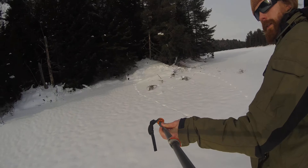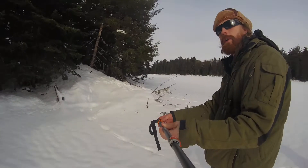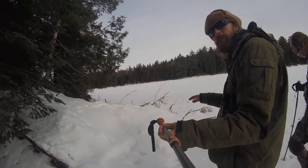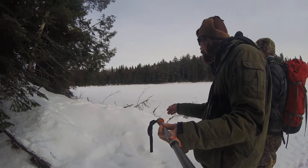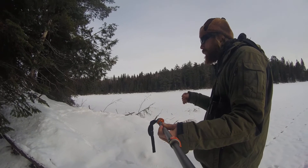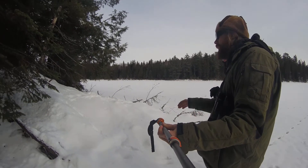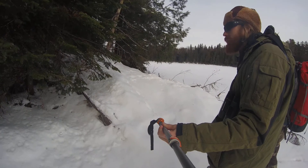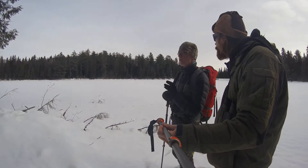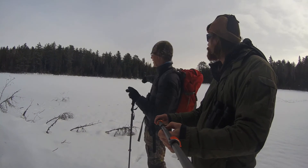Here we have what's known as a bank lodge. Beavers will build them out in the middle of a water body, but they'll also build them up and into the bank. Much like the traditional lodge, it may have more than one room where they'll dry off and feed, and sometimes a separate nursing room. The mud and stick walls could be three to four feet thick, so a wolf would have a very hard time digging through — pretty much impossible. These are like iron fortresses in the wintertime.